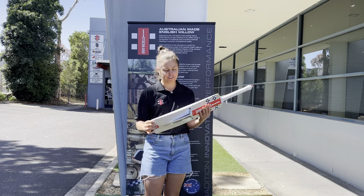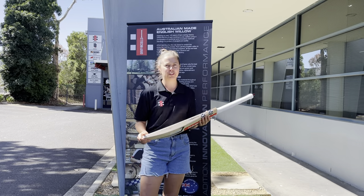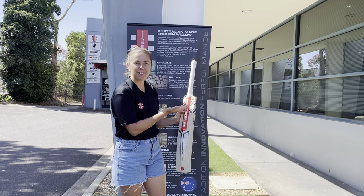A nice mid-profile and some nice big thick edges on this one. It's also a really nice light pickup and what I love most is it's Australian made, which is really nice.